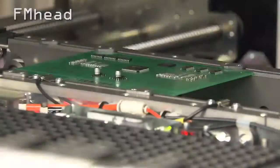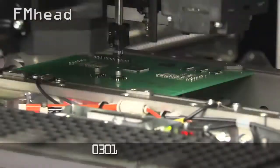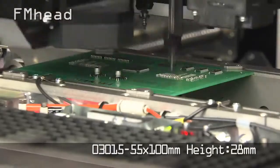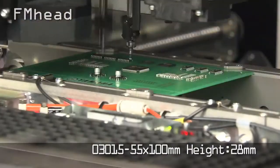The FM head is a five-nozzle head. All heads support load control function. The FM head handles components from 03015 to 55×100 mm and component heights up to a surprising 28 mm. The powerful component handling versatility — from super-tiny components to ultra-tall components — is what truly sets it apart from others.